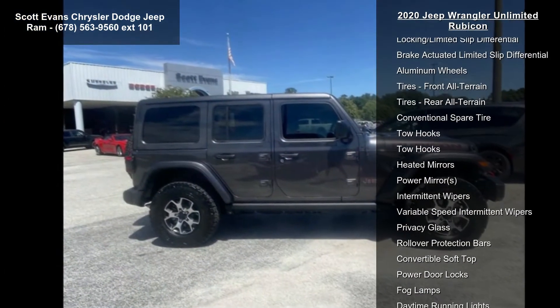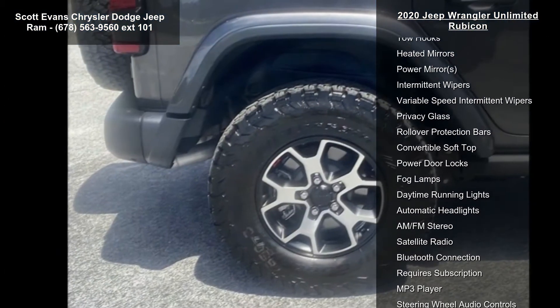Transmission: 8-speed automatic 850RE, included. TIP start hill descent control.